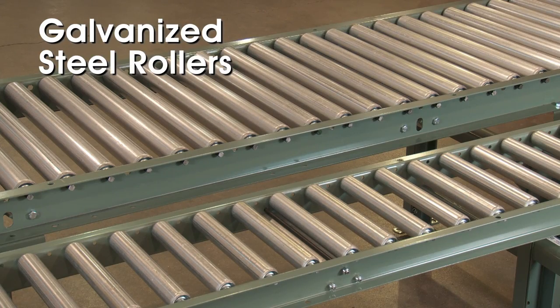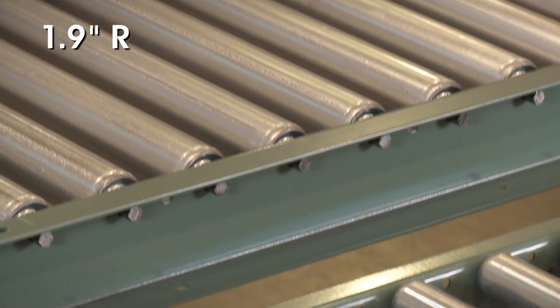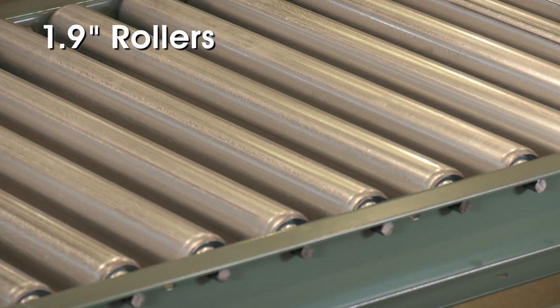Free-spinning galvanized steel rollers are available in two sizes: 1-3/8 inch for light duty packages or 1.9 inch for heavy duty applications.